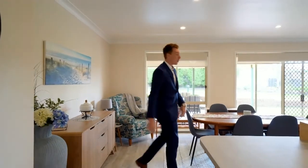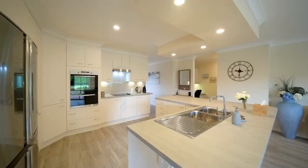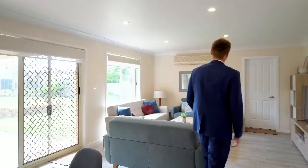Then out the back of the home you've got the open kitchen, dining and living space. Let's start in the kitchen — I've counted 28 cupboards, plus you've got a double sink, dishwasher, electric cooking, and a massive fridge space. This flows onto your dining area and then this living space.